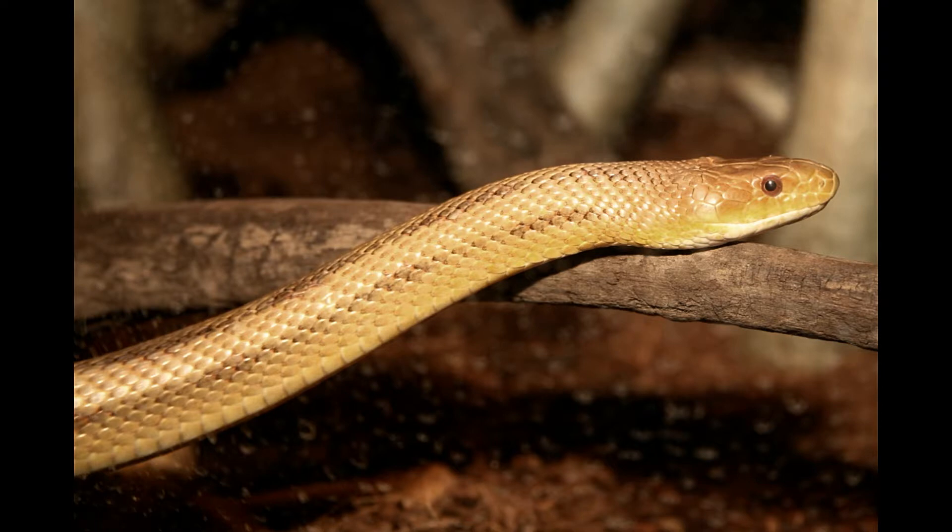It is also known by the name Chicken Snake. Scientifically, it is known as Elaphe obsoleta quadrivittata. The population of the Yellow Ratsnake is prevalent in regions from coastal North Carolina to southeastern Georgia and over most of the Florida Peninsula.